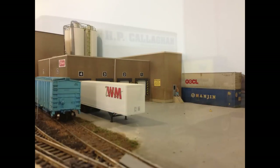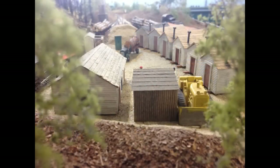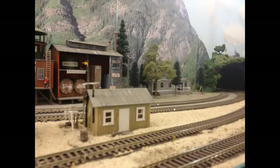That completes our tour of the mainline. We'll cover more about our history and our branch lines in subsequent videos, as well as keep you up to date with progress on the layout. We hope you enjoyed the tour, and thanks for watching.